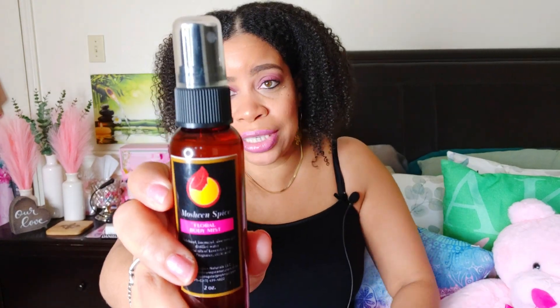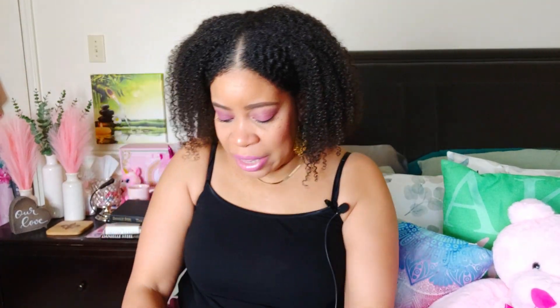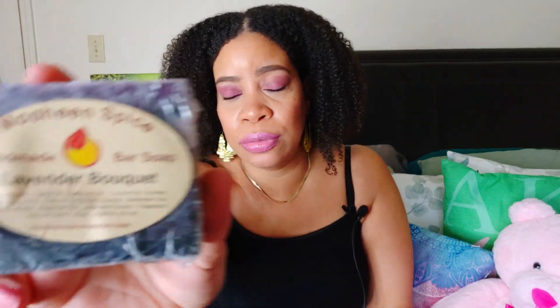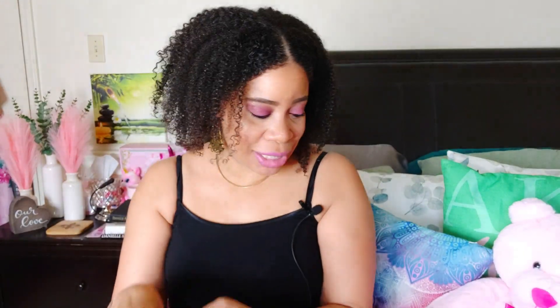I also had this floral body mist — it smells so good. She actually gave me this for free. She gave me this and a couple of soaps. As I was leaving the store, she said, 'Wait, I think you'll like this,' and she sprayed it on me and I did. I liked it and she gave it to me. And then I have two soaps — these are both handmade. This is Cool Lime, and then this is a lavender bouquet. Haven't used them yet — I've been waiting to make this video before I really opened everything.